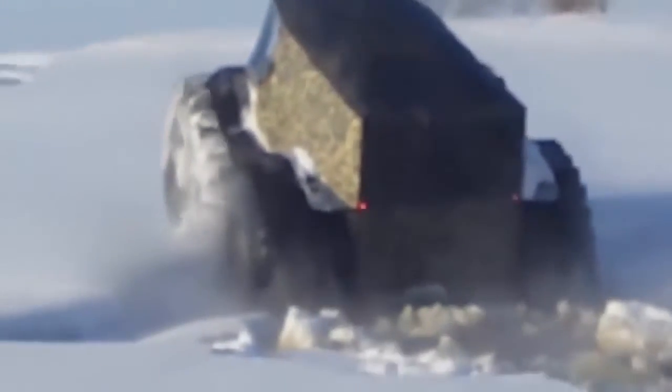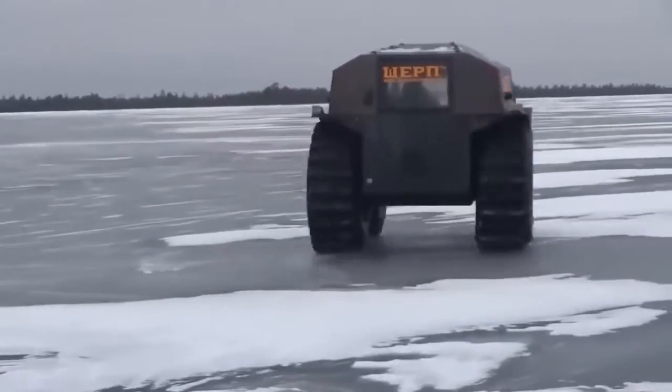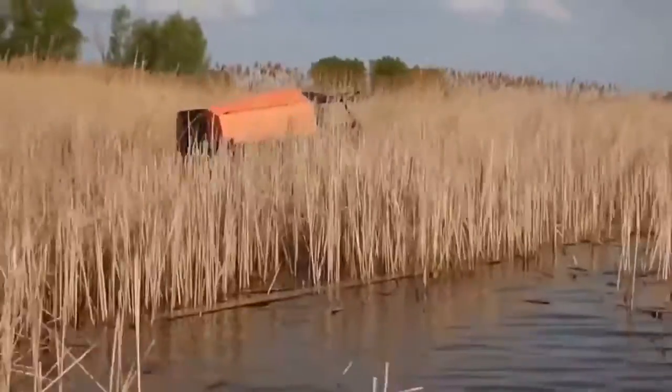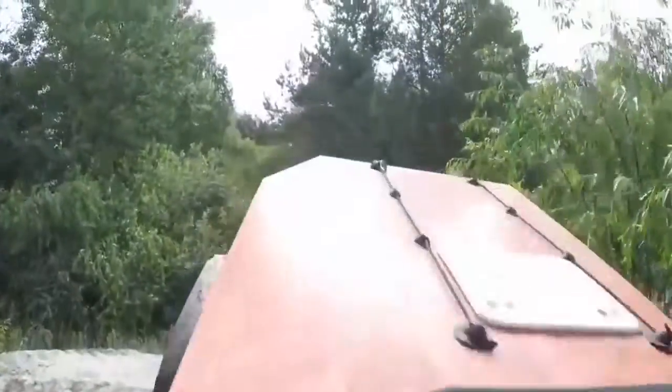In partially frozen water, Sherp can easily drive right out onto the ice, where drivers just can't resist showing off Sherp's ice skating skills. At around $65,000 for the base model, the Sherp ATV seems like a no-brainer for anyone who wants to go anywhere.